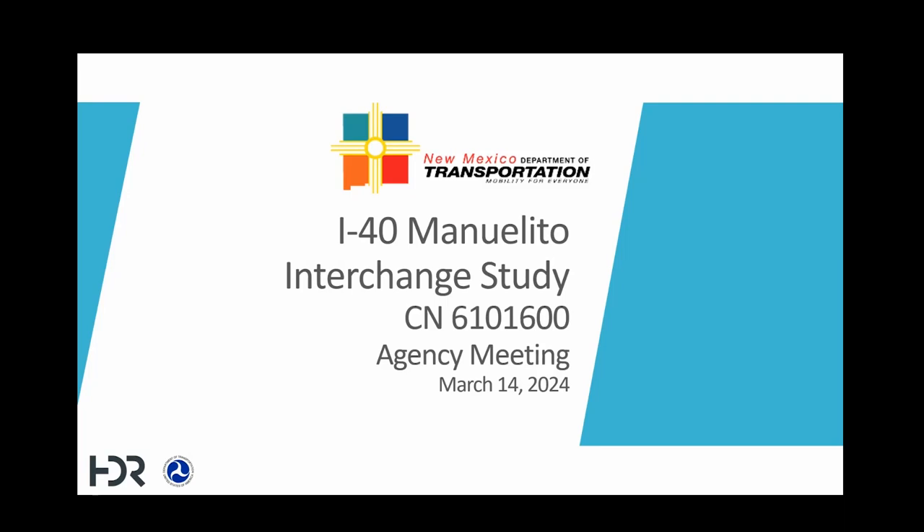Good afternoon, everybody. I would like to extend our appreciation to you all who are listening to this presentation for the I-40 New Mexico 118 Interchange Study. My name is Gabriel Sanchez-Ramos, and I am the Project Development Engineer with the New Mexico Department of Transportation. This presentation will provide you with information about what improvements are needed at the interchange and our preliminary solutions to correct the issues. We appreciate your attendance and look forward to your input after the presentation.